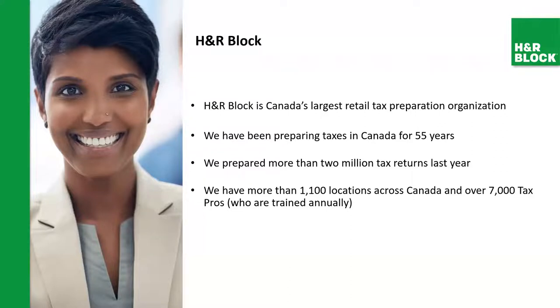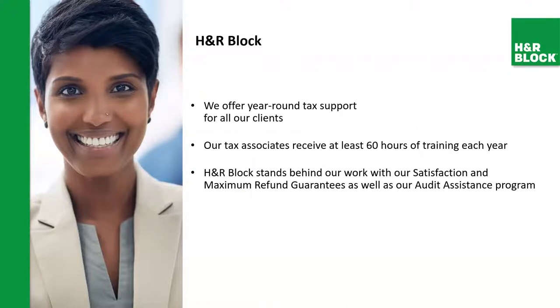H&R Block is the largest retail tax preparation organization. We've been preparing taxes in Canada for 55 years. We prepare more than 2 million tax returns last year, and we have more than 1,100 locations across Canada and over 7,000 tax pros trained annually with more than 70 hours of tax training to keep ourselves up to date every year. We offer year-round tax support for all our clients, and our tax associates receive 60 to 70 hours of training each year. H&R Block stands behind our work with our satisfaction and maximum refund guarantee, as well as our audit assistance program.